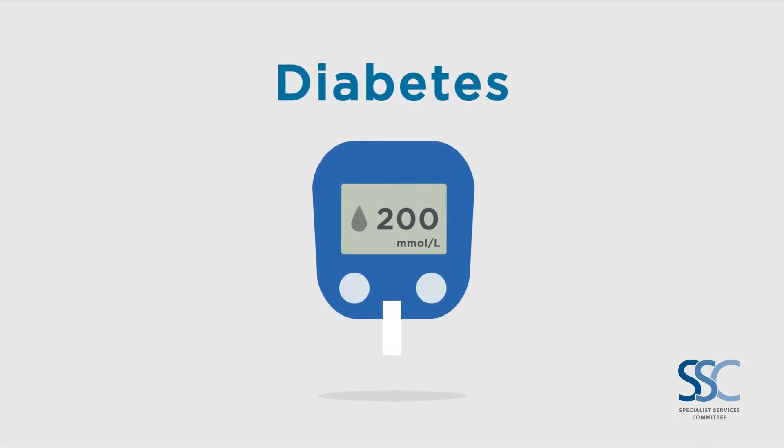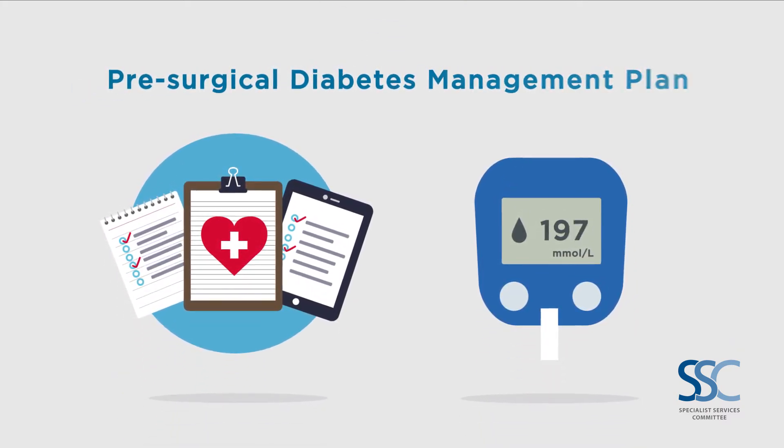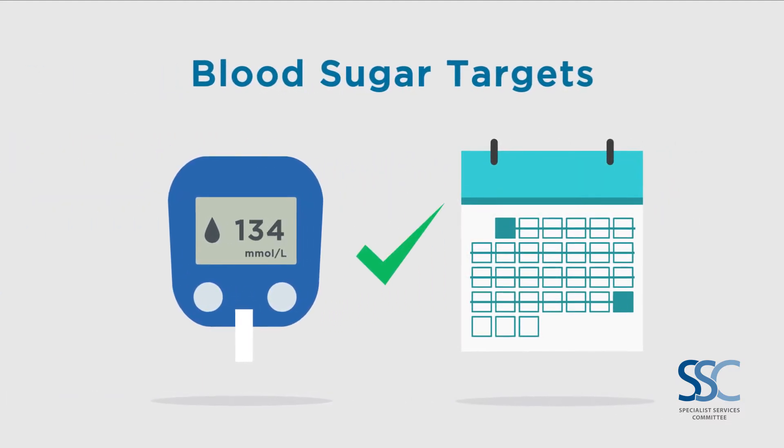If you have diabetes, ask your doctor how you should best prepare for surgery. Together, you can make a pre-surgical diabetes management plan to take control of and reduce your average blood sugars. Since this can take weeks, the sooner you take steps to reach your blood sugar targets, the better.